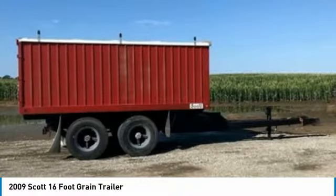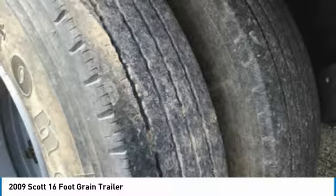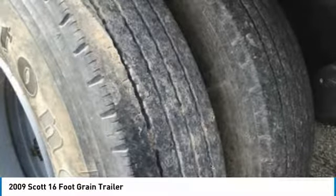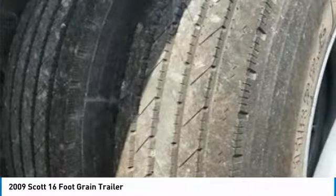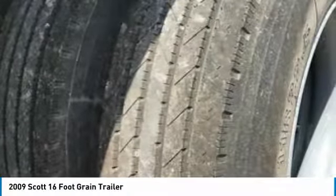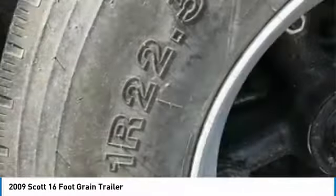This 2009 Scott 16-foot grain trailer is ready to get to work for you. It is field-ready and eager to help you start generating revenue right away. If you are someone who appreciates quality grain trailers, then you owe it to yourself to check out this 2009 Scott 16-foot grain trailer. Don't miss out on this amazing opportunity, because this 16-foot grain trailer is priced to sell.